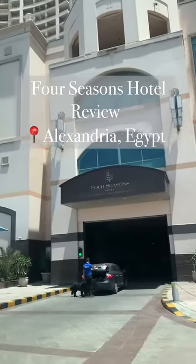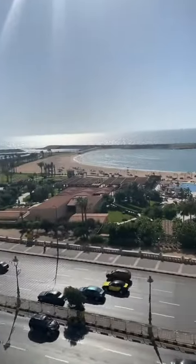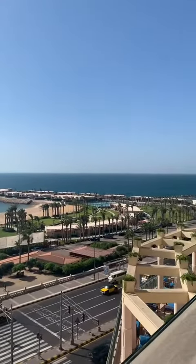If you're traveling to Alexandria, you might want to consider staying at the Four Seasons — look at this view. Amazing. That's the Mediterranean Sea. You had private beach access to it.